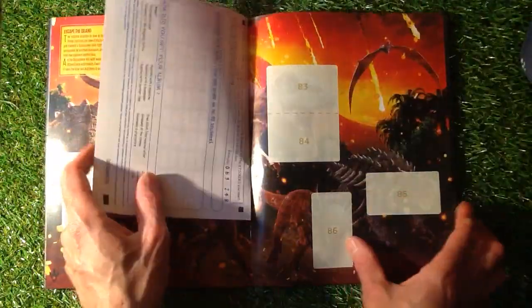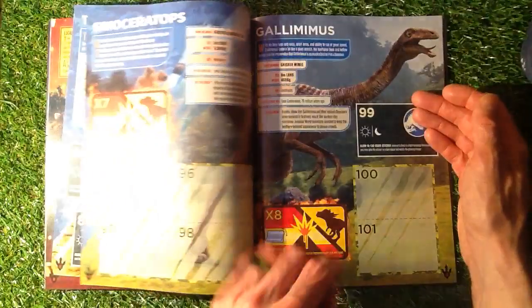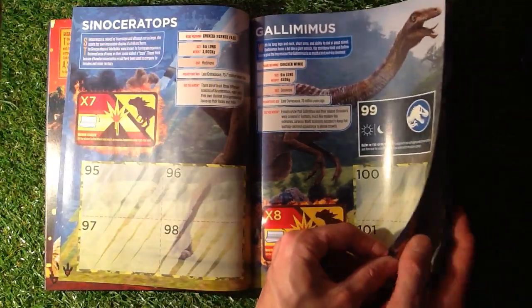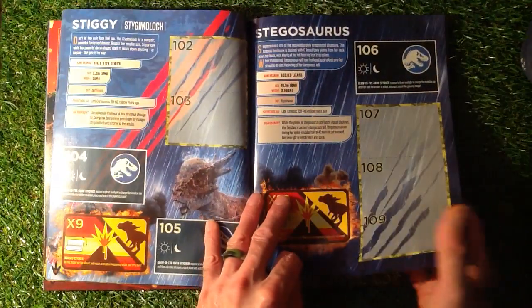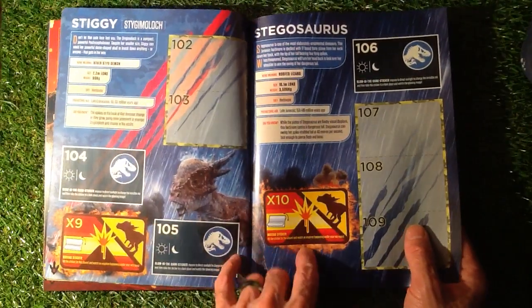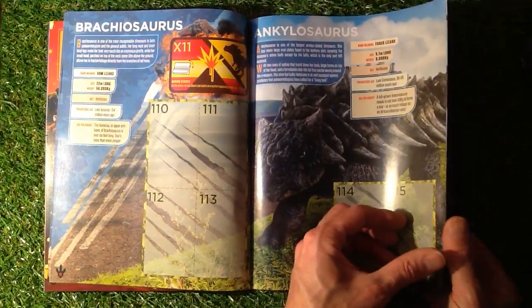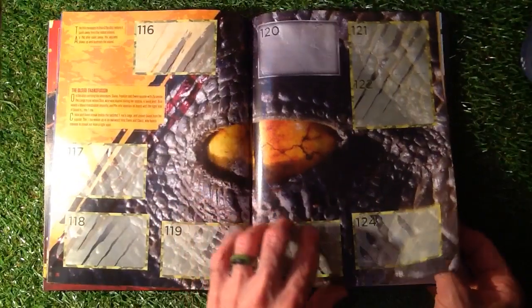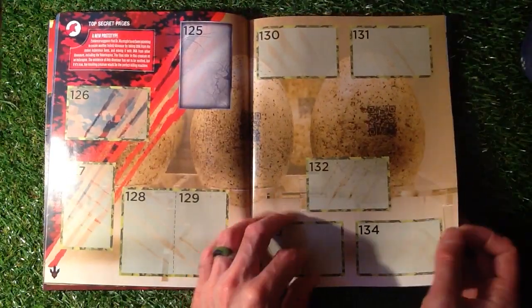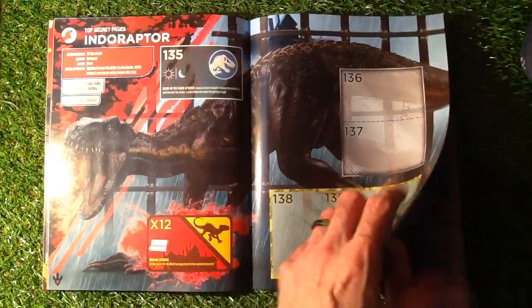We've got a couple of Glow in the Dark stickers, Escape the Island, and how you collect your stickers. Triceratops — x6 with a moving sticker on that one. Sinoceratops or something like that, with a moving one there. Gallimimus — they're really testing us on these names. We've got Stiggy, a moving one to get. Stegosaurus, Brachiosaurus, Ankylosaurus. I'm sure somebody's going to say my pronunciation is rubbish. A lovely close-up of the eye of Tyrannosaurus. Secret Pages — we don't know what we're going to get from that. Indoraptor — moving one to collect, animated and a dark one there.